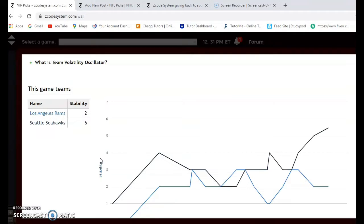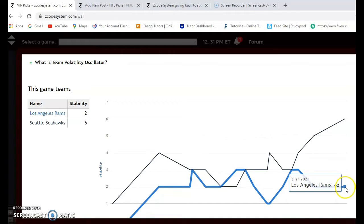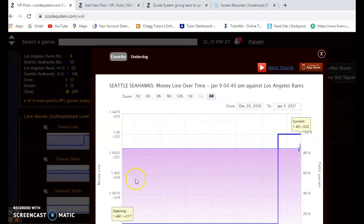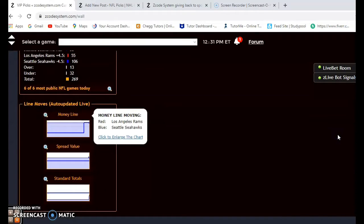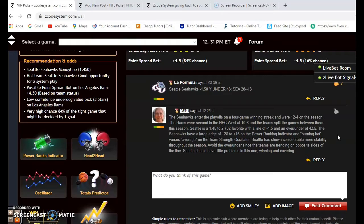Looking at stability, the Rams are not very stable at just plus two, so take the favorite/underdog status with a grain of salt. Seattle, however, is at plus six — much more stable. The money line opened at 1.46 and moved to 1.45, so Seattle is an even bigger favorite than before. I agree with what the line is telling us: Seattle will win this game and I don't think they'll have much trouble — they may even win by double digits.